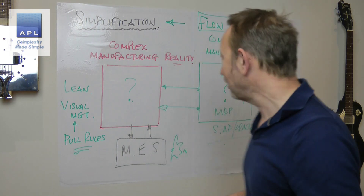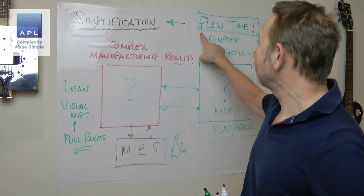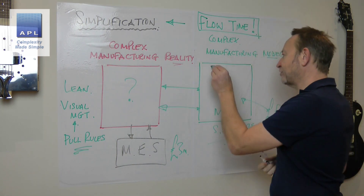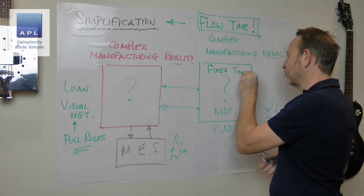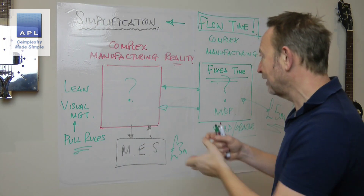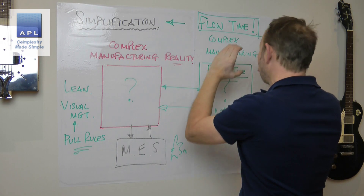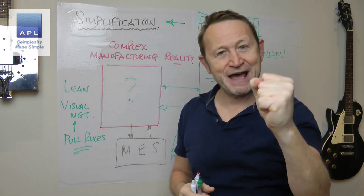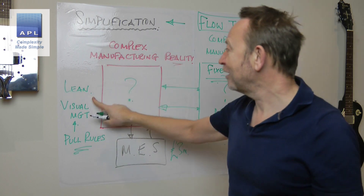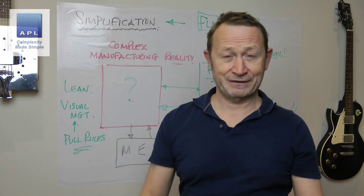And if flow time was your aim, you would never buy these dumb computerized systems, because they do one thing: they lock the flow time in. The model has a fixed flow time based on all the data you've put in — batch sizes, minimum order quantities, all of that. If you try to run faster, it slows you down. You can never improve when you've attached a computer to your reality. Simplify your process, apply lean, apply flow time, and you will make bucket loads of cash.